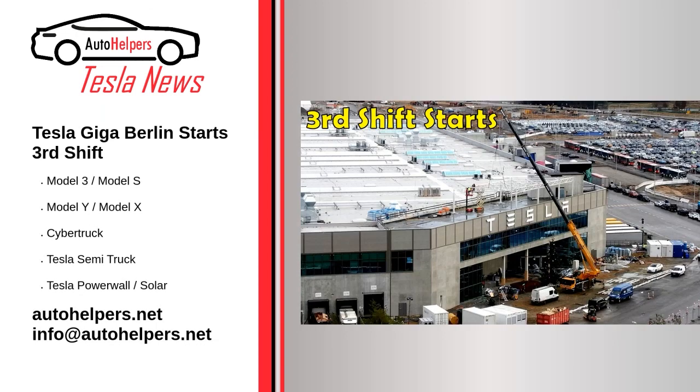Tesla Giga Berlin starts third shift. December 15, 2022. Tesla Giga Berlin starts operating in three shifts this week with an initial capacity of 4,500 Model Y per week, which will increase production capacity by 64% compared to November. Gigafactory Berlin will start working in three shifts from December 16, meaning Tesla in Germany will be able to produce cars around the clock. The factory expects to produce 300 vehicles per shift — 900 vehicles per day — 64% more than the 550 vehicles per day that Giga Berlin was producing at the end of November.